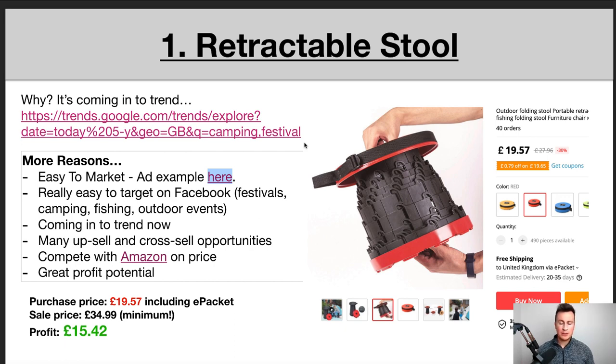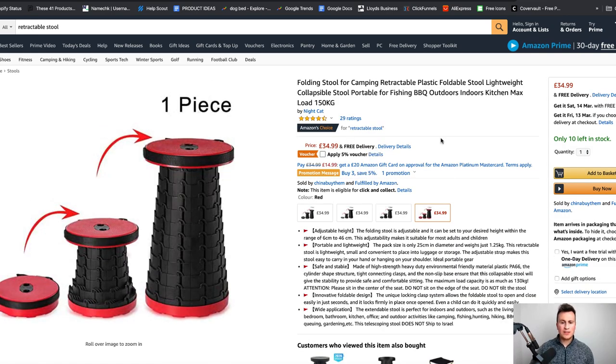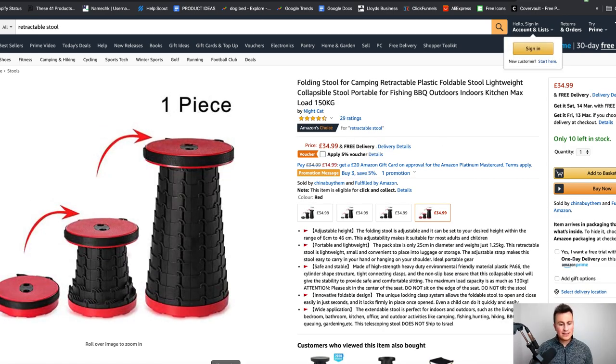Point three: it's coming into trend right now, as the data shows. The next point is there are many upsell and cross-sell opportunities — for example, with fishing there are tons of different pieces of gear you could upsell. You can also compete with Amazon on price; the exact same product on Amazon sells for £35. The purchase price is £19.57, sale price £34.99 minimum, leaving a profit margin of £15.42. After Facebook ad costs you're looking at about £5 profit per order without any cross-sells or upsells.